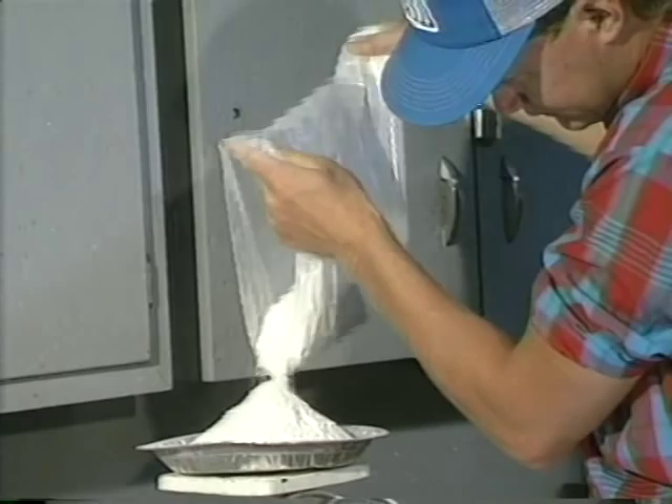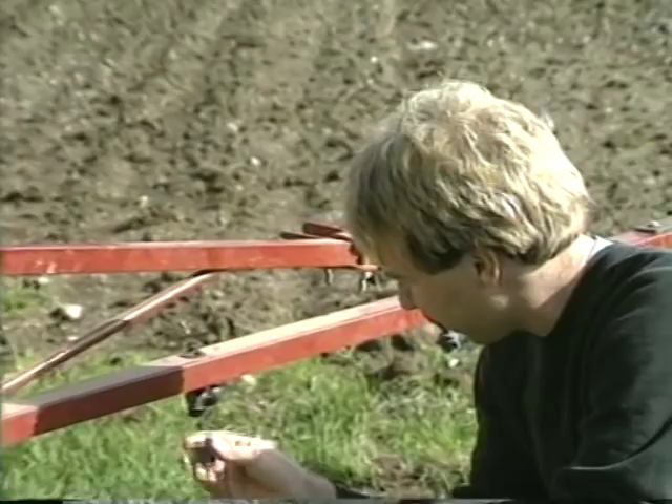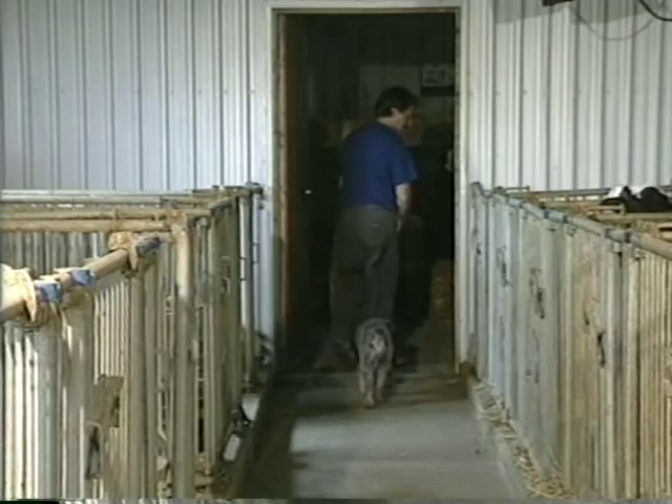Third, determine the route of entry. The route of entry can be through the mouth, skin, or lungs. The first aid you give will depend on how the pesticide entered the body. It is quite obvious that this person has had pesticide contact his arm and the possibility of skin absorption exists. In other cases, the route of entry may not be so obvious, and sometimes the pesticide will have entered the body in all three ways.